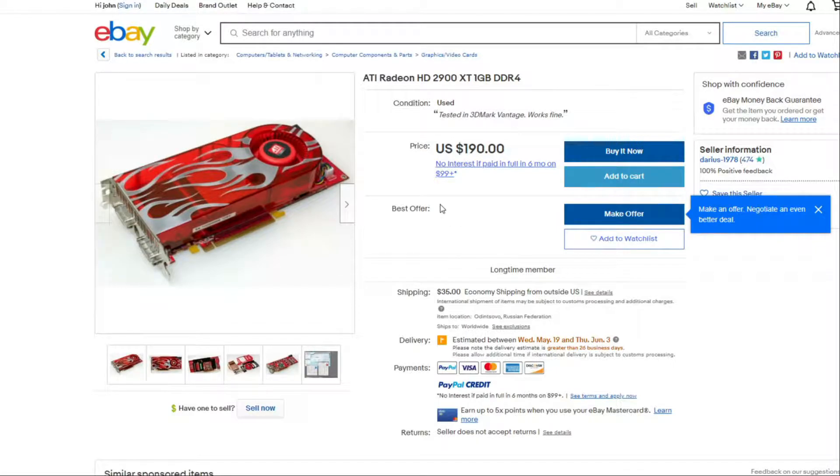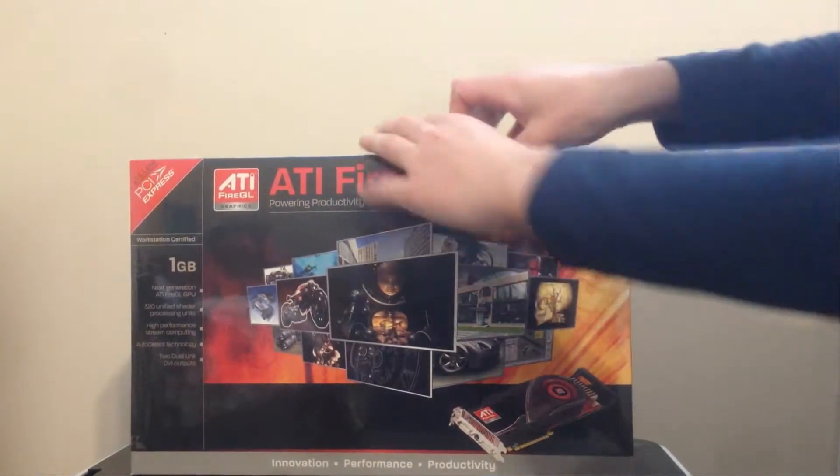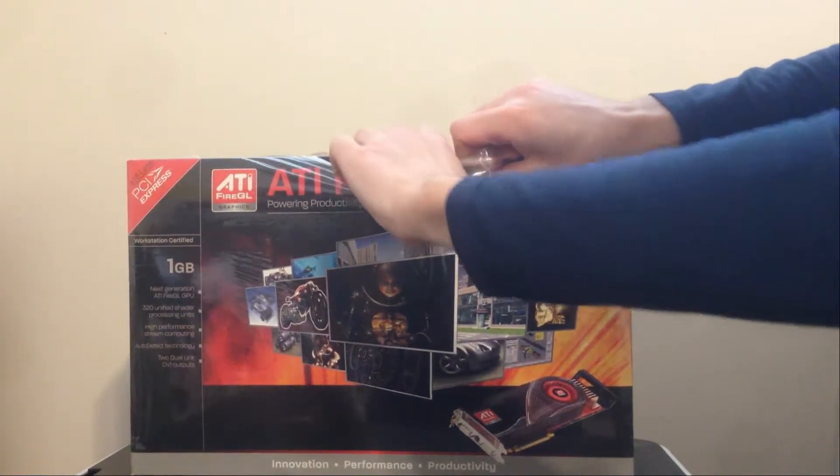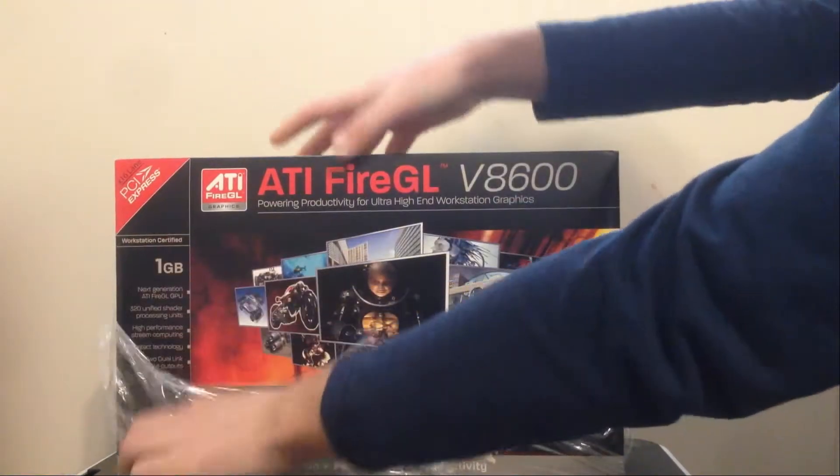But I believe I may have found the solution to that. To kick things off, let's unbox it. This card was purchased brand new, sealed in box for just $20. It seems like it was being sold by a wholesale computer company that had a ton of these sitting around in their warehouse.